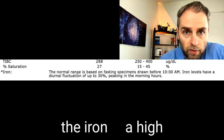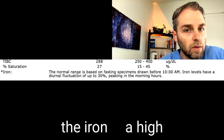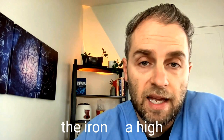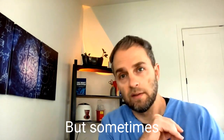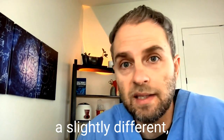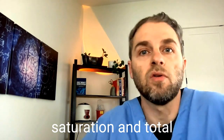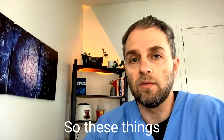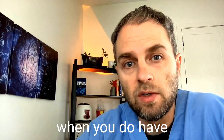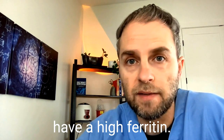In this particular situation, when you have a low or low-normal total iron binding capacity, you'd also expect to have a high iron saturation. But sometimes if you've donated blood recently, you're going to have slightly uncoupled iron saturation and total iron binding capacity. These things don't always work in a linear fashion, but typically when you have a low total iron binding capacity, you will have a high ferritin.